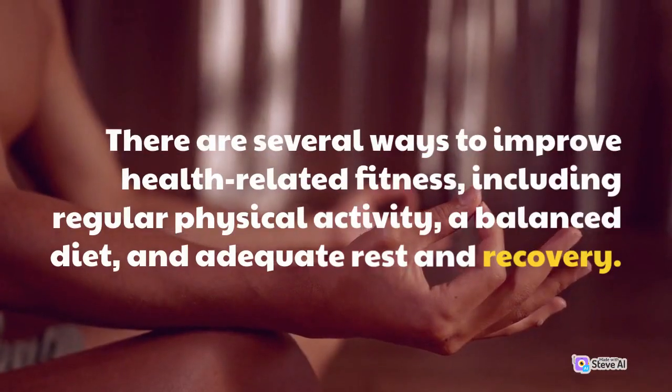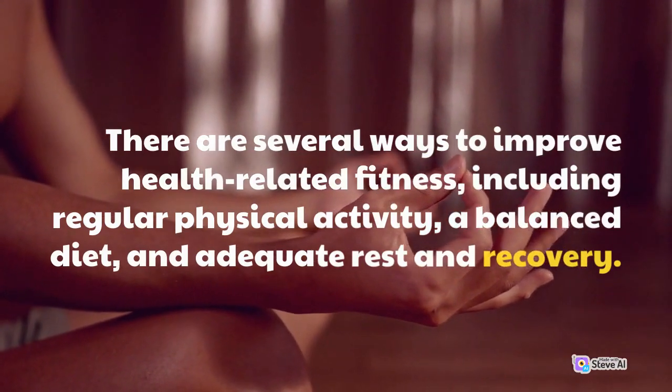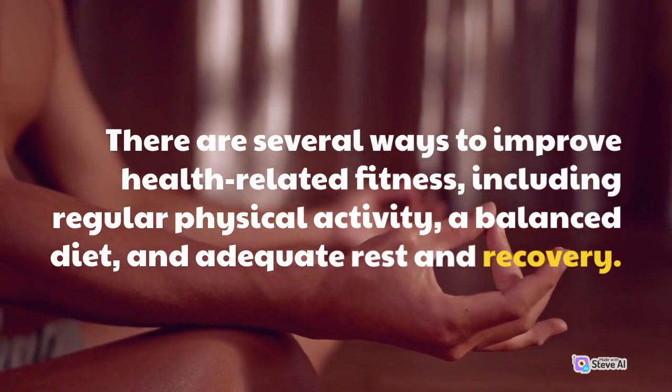There are several ways to improve health-related fitness, including regular physical activity, a balanced diet, and adequate rest and recovery.